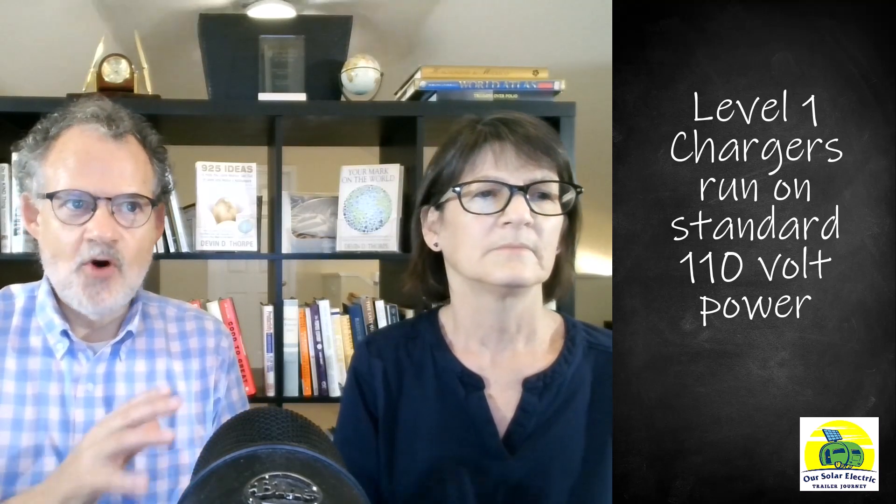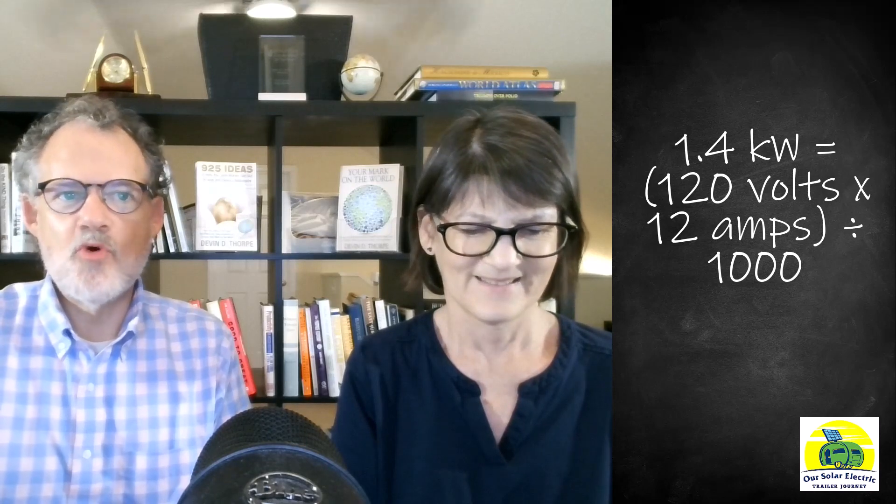Chargers are categorized into three tiers or levels — creatively called Level 1, Level 2, and Level 3. Level 1 chargers run on the 110 volt power you use to run your vacuum or your toaster. The outlet produces 110 to 120 volts at up to 15 amps. To determine the kilowatt rate, multiply the volts times the amps and then divide by a thousand. Our car charges at 120 volts at a rate of 12 amps for 1,440 watts, which is about 1.4 kilowatts.